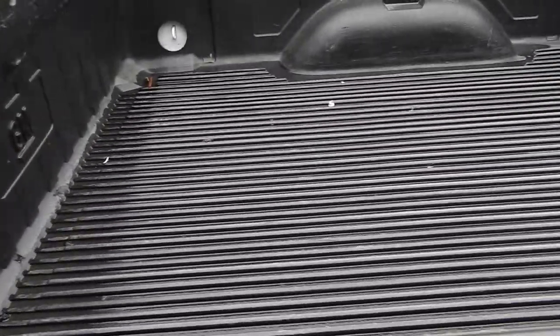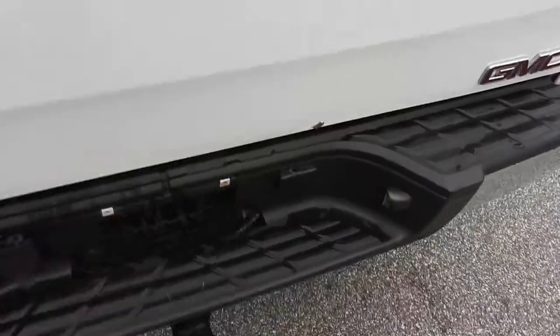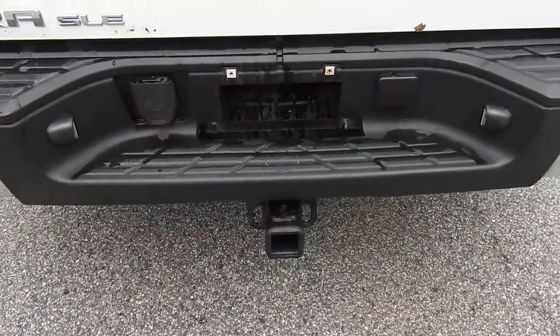You have your drop-in bed liner in this truck. And right down below here you have your towing hitch and your wiring harness.